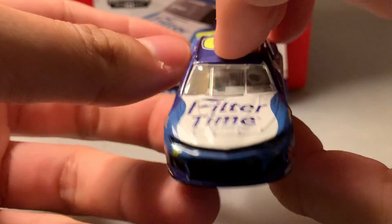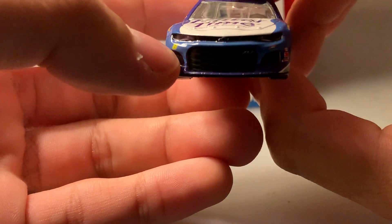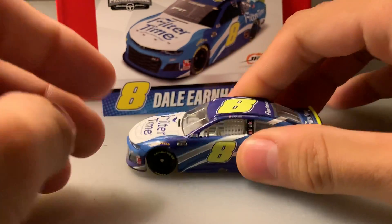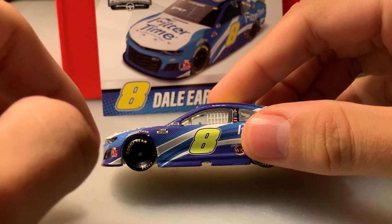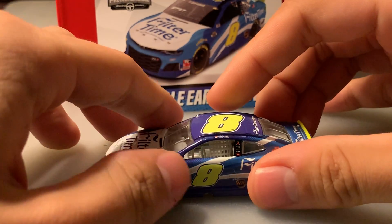As you can see it's a Chevrolet Camaro. You've got Filter Time on the hood — it says 'Don't Worry, Breathe Happy' — and the number eight logo here. There's the Junior Motorsports logo on the front. On the side, you've got the NASCAR Cup Series logo, several contingency sponsors, the number eight, and the NASCAR race car sticker by the gyro-side logo.